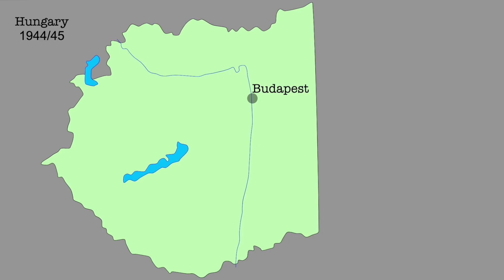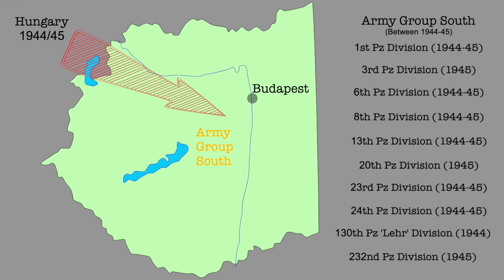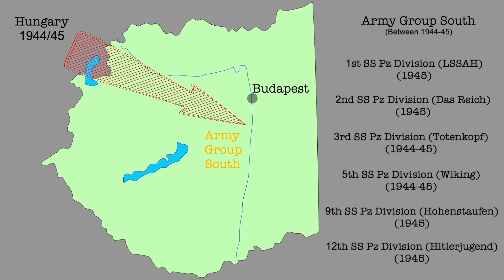In my first installment of my series on tank markings, I looked over how the Soviet tank identification system worked. This video will focus on what system the German Army used. I will focus on the German armored divisions which fought on Hungarian soil, namely those which at one point or another were operational under Army Group South during late 1944 through 1945.